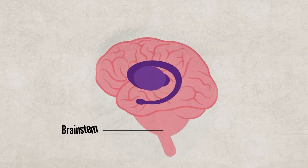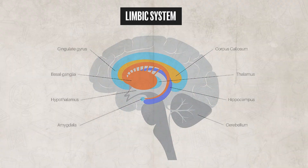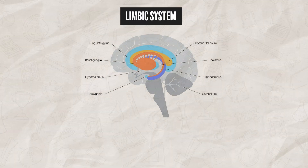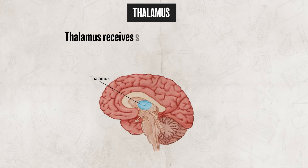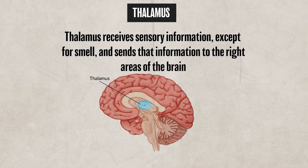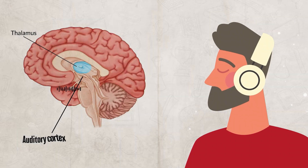Located between the brainstem and the cerebral cortex is the limbic system. This includes structures such as the thalamus, the hypothalamus, the hippocampus, and the amygdala. The limbic system plays a major role in emotion, memory, learning, and motivation. The thalamus receives sensory information — everything except smell — and then sends that information to the right areas of the brain. For instance, if you hear a sound, the thalamus sends that information to the auditory cortex to be interpreted. You can think of the thalamus as the brain's sensory relay station.